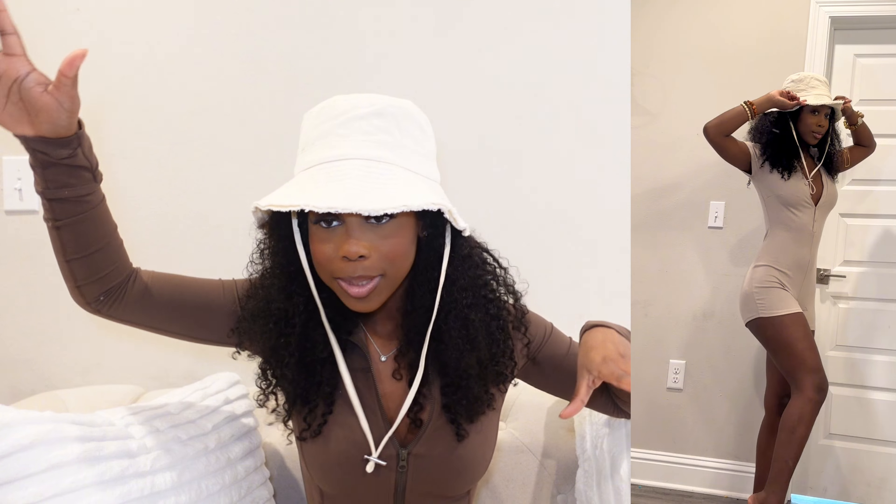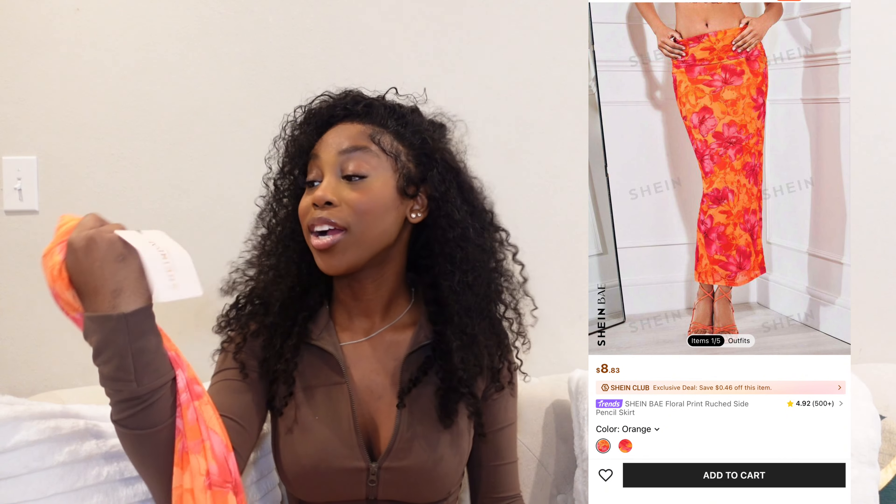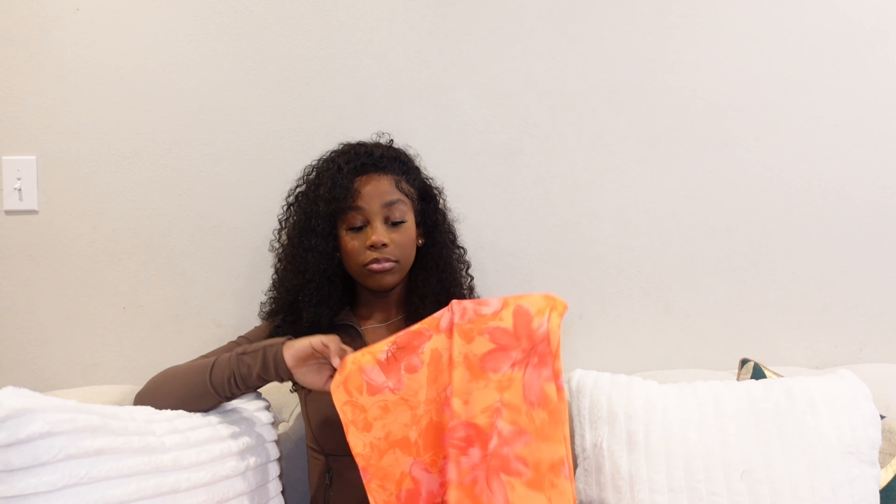I have a perfect outfit to go with the hat. The next item is this skirt — when I say it was so comfortable, it felt like I had nothing on. I'm going to pair this with an orange bikini, and I think that's going to be so cute. You can pair it with a tube top to make it a full outfit, or pair it with a bikini top like I did and go to the beach. The skirt has flower details which you can coordinate with accessories.